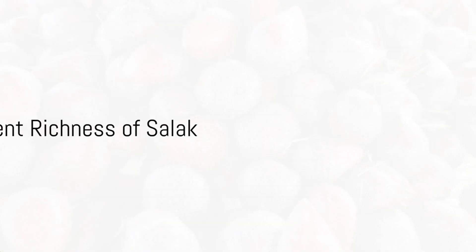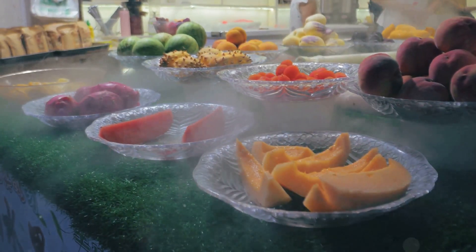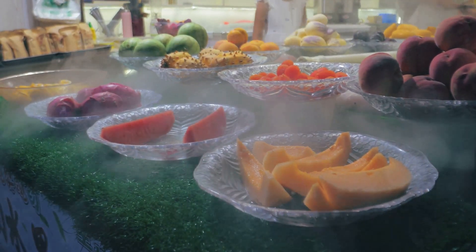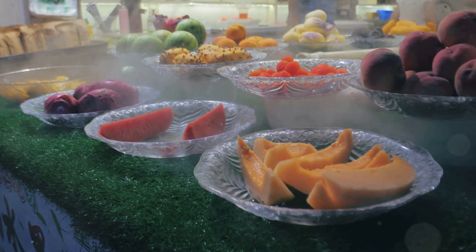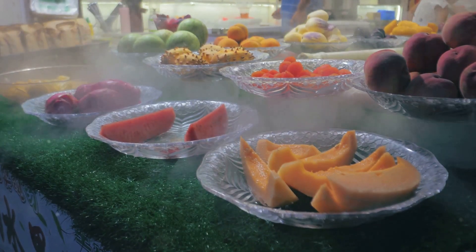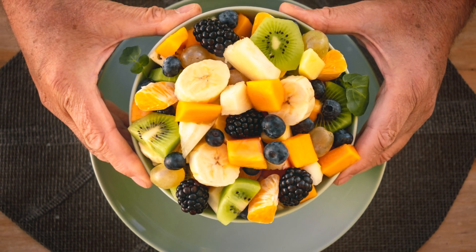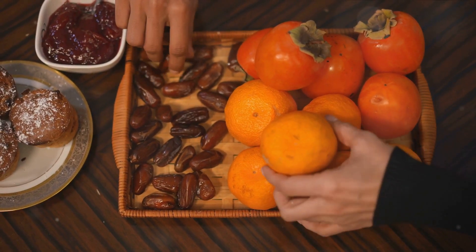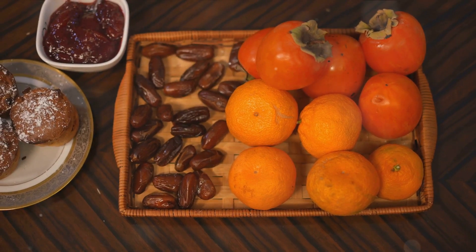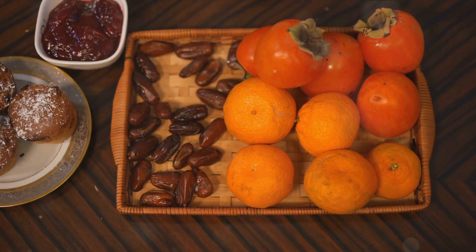First, salak is packed with essential nutrients. This captivating fruit, intriguingly clad in a snake-like skin, is a trove of health treasures. Its unique blend of nutrients makes it a remarkable choice for those seeking to enrich their diet. One of the primary components of salak is protein. Proteins are the building blocks of our bodies, necessary for the growth and repair of tissues. Incorporating salak into your diet provides a natural and delicious source of this vital nutrient.